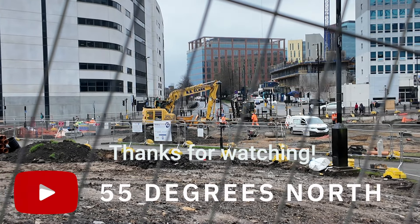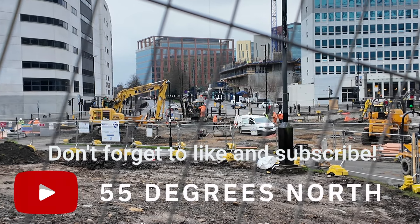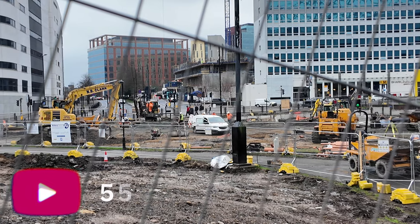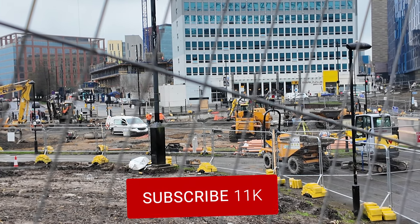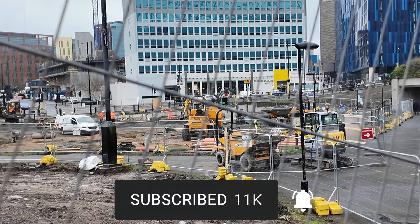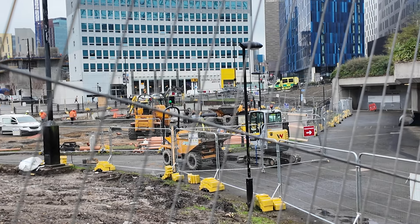Thank you for tuning in to this construction update. Stay tuned for the next update as we move closer to the grand opening. If you liked the video, please give it a big thumbs up, and please consider subscribing to the channel and hit that bell notification when I release more videos. See you next time on 55 Degrees North.